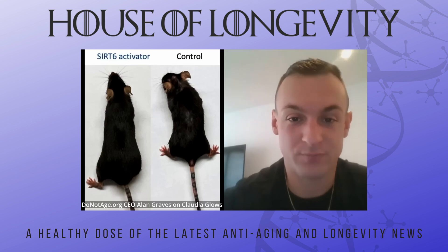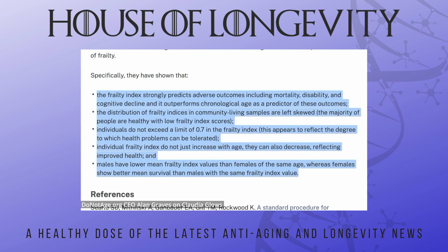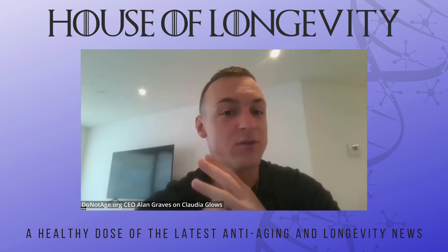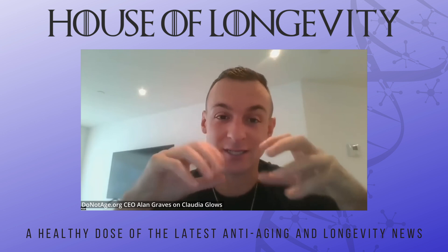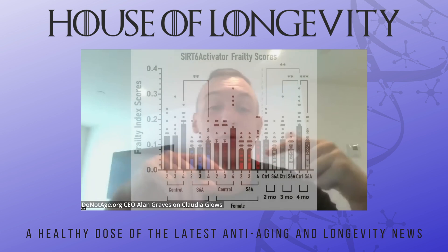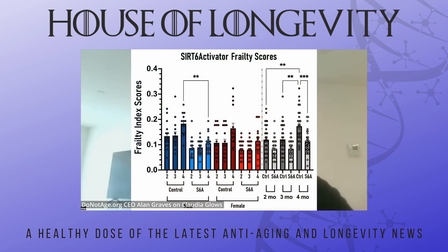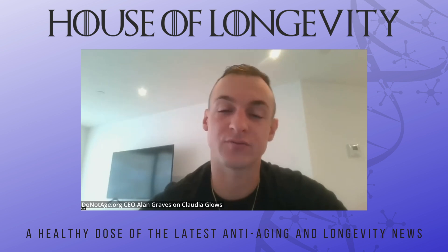The frailty score measures things like grip strength, walking speed, gait, eye condition, hair condition, and how alert they are. It calculates an aggregate score — the higher the score, the more frail the mouse; the lower the score, the better. The mice that received SIRT6 activator had significantly lower frailty scores, and the difference was so astounding that Professor Gorbunova said we have to get this into human trials right now.